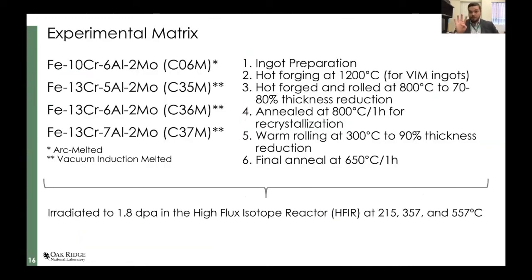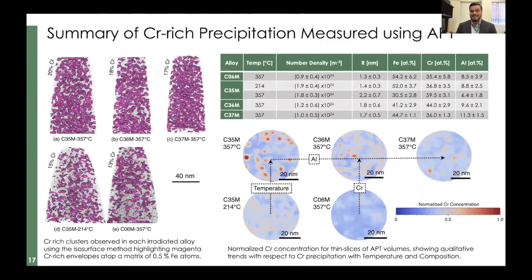We wanted to look at where the design range of our compositional alloy is to help mitigate these issues. There's been a lot of work identifying a small region we're trying to hone in on — can we see variations in a pseudo-optimized compositional regime? To do this we looked at four different alloys: C06M, C35M, C36M, and C37M. The naming convention means the first digit indicates 10 or 13 wt% chromium, and the last two digits indicate the wt% aluminum. So we have a chromium dependence (C06 to C36: 10 to 13% Cr) and an aluminum dependence (C35, C36, C37: increasing aluminum).